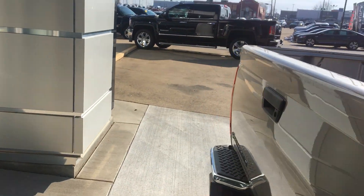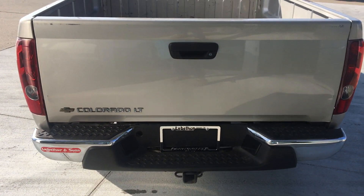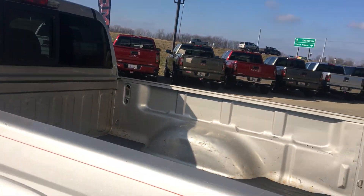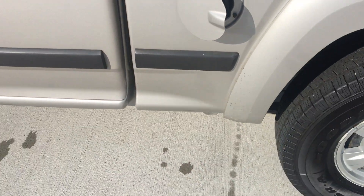Easy step tailgate with a tow package and privacy glass.